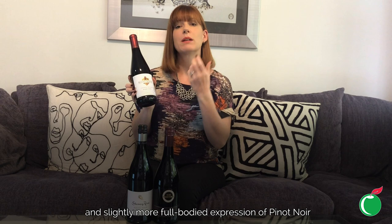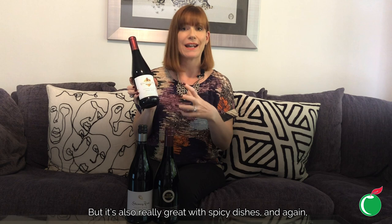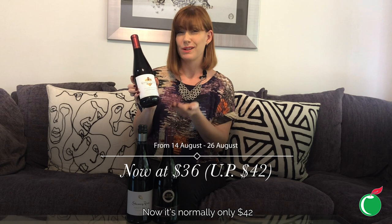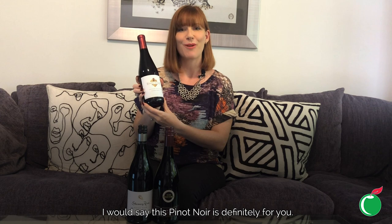This slightly richer, more full-bodied expression of Pinot Noir means it can stand up to things like lean steaks, but it's also great with spicy dishes and full-flavoured vegetarian dishes — mushroom based or even tomato based. Normally $42, which is great for a premium Pinot Noir, we've got it on offer for $36 at the moment. If you like your wine slightly fuller bodied, this Pinot Noir is definitely for you.